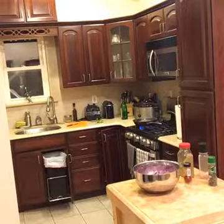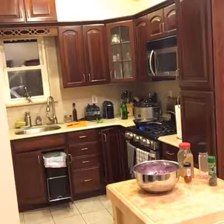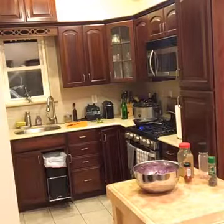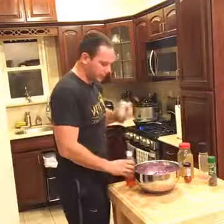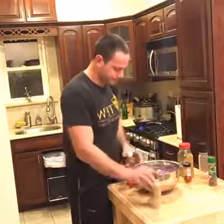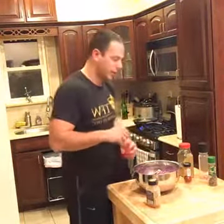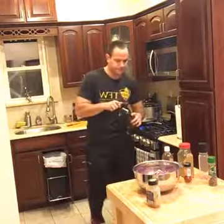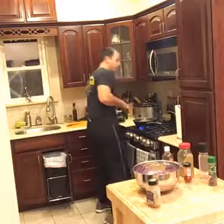We're going to finish up the slaw. We're using some red wine vinegar and a little bit of mustard — about a teaspoon of mustard, a quarter cup of red wine vinegar, and then half a cup of olive oil. Mix that up and that will be our slaw dressing.